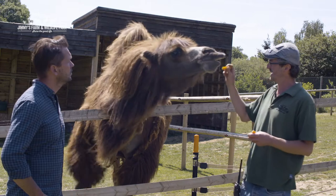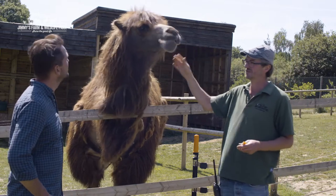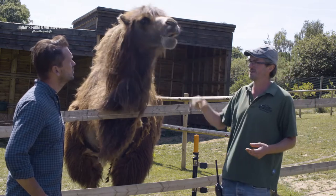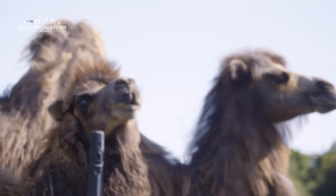The third type is what we have here — the domesticated bactrian camel. Although they're not super rare, we keep them here to highlight the plight of their wild counterparts.